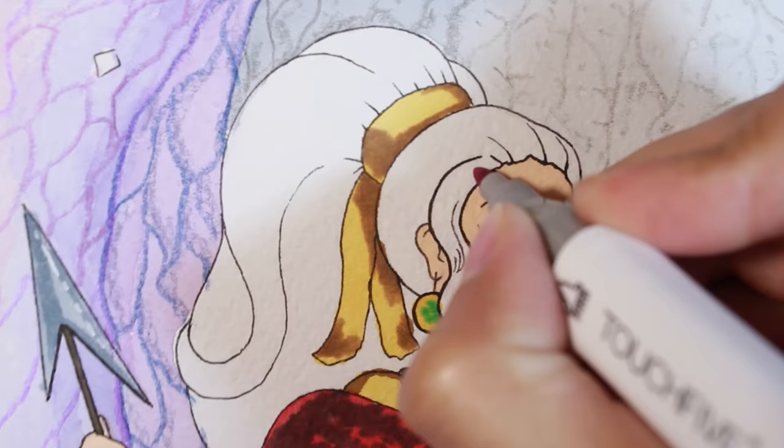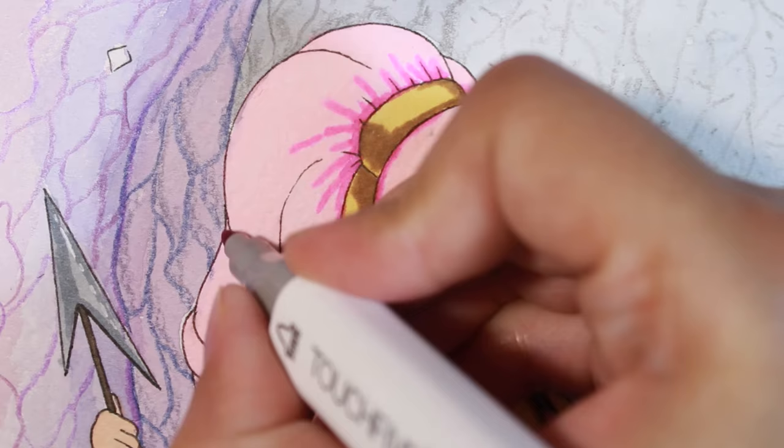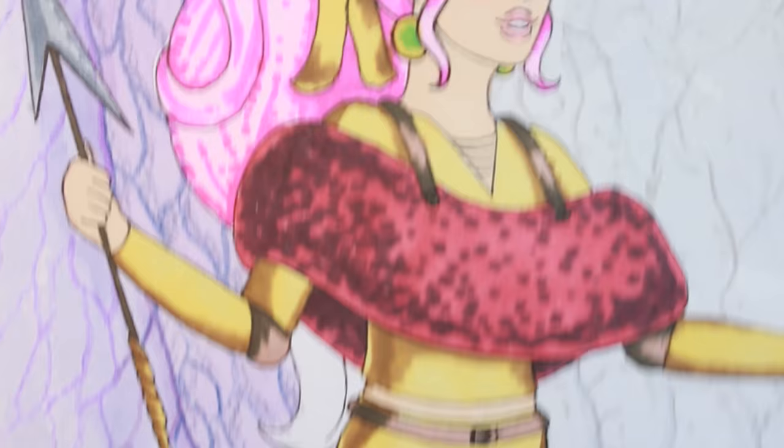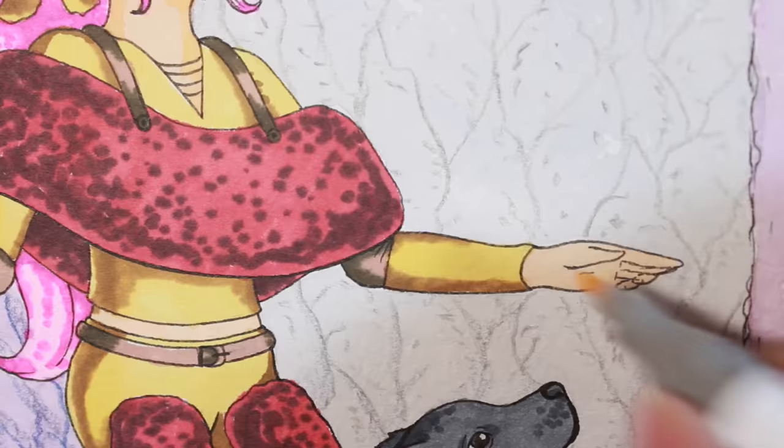For the portal coloring, I used red, scarlet, and pale purple colors. I also added some red dots near it to make it look more realistic. At the end of the drawing, I colored these tiny little crystals on the walls. I used pastel yellow for the earrings and light pink to add some reflection from the portal.